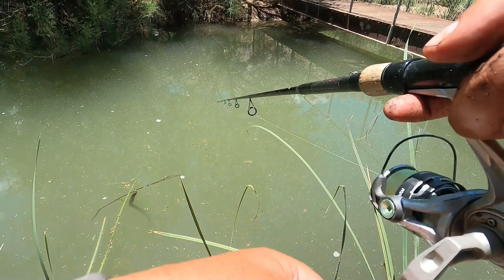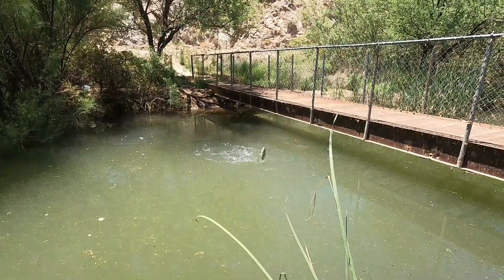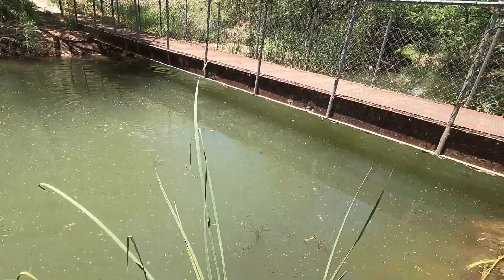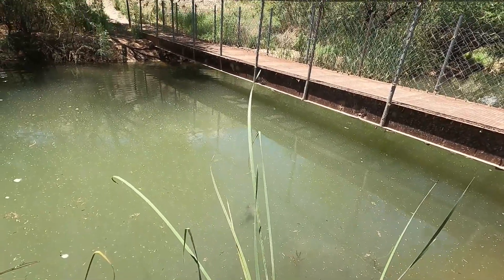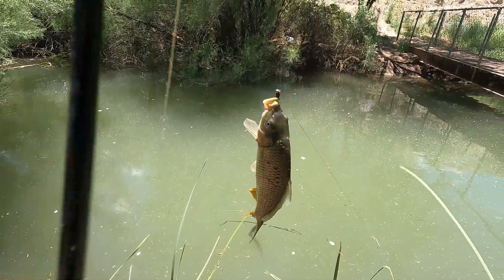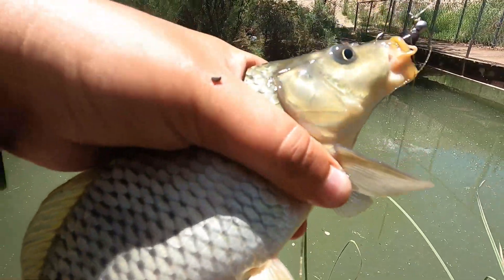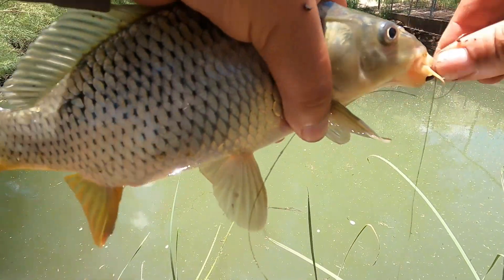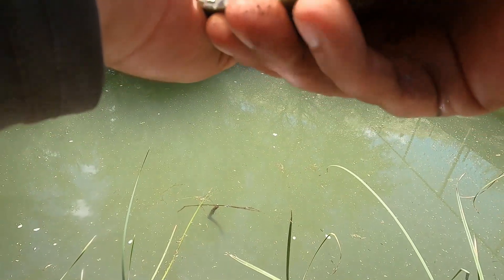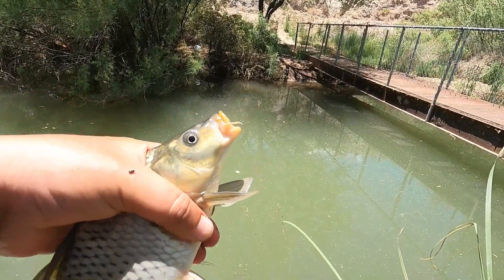There's a bite. Oh, what's that — a carp? Pretty good. He's got some of Nessa's line wrapped on him. Coming back.